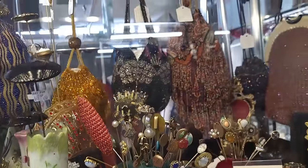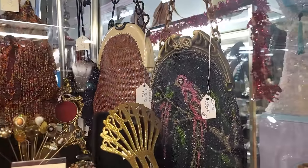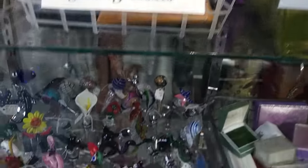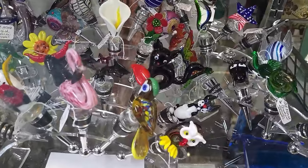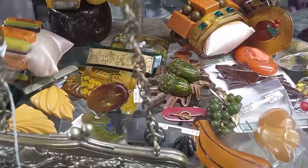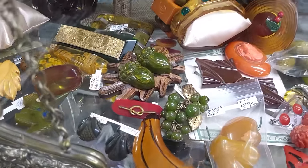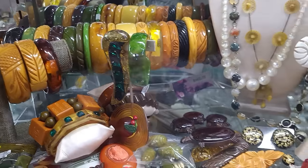Look at all the beautiful beaded purses — $125 on the bird one here, on the end in the back. Look at all these little blown glass animal bottle stoppers. I like the black cat — those are really fun, contemporary but really fun. Great collection of Bakelite. Look at that leaf with the acorns on it, and all the carved bangles back there.